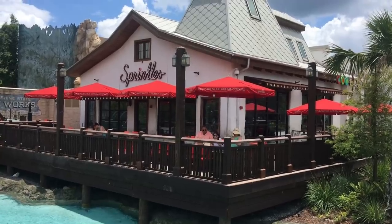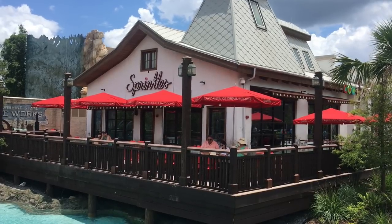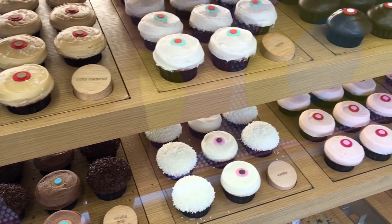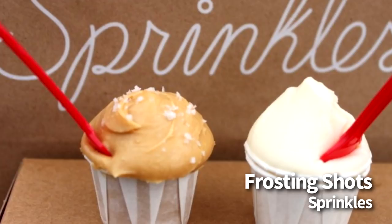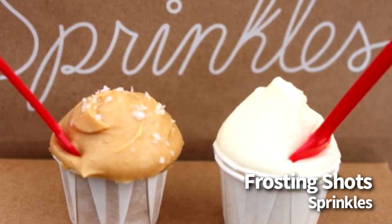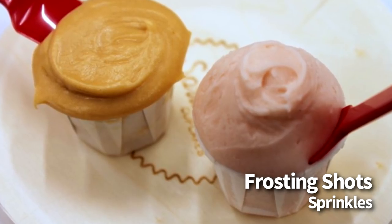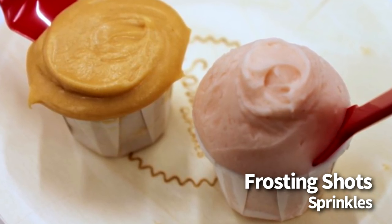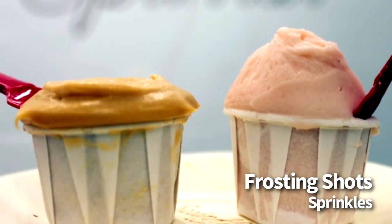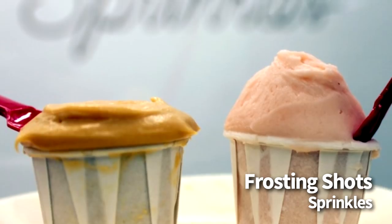Next up, we're going over to Sprinkles in Disney Springs. We're going to get some of those frosting shots. Sprinkles is a super popular shop with homemade cupcakes, cookies, plenty of ice cream flavors, and lots of goodies to choose from. The frosting shots here are basically just a shot of frosting, served in a small souffle cup. You can choose from any flavor they have available that day, and they are $1.50 each. The popular flavors include vanilla, chocolate, cream cheese, strawberry, marshmallow, and salty caramel. These are meant for major icing lovers — small and indulgent, and an option for those who want something sweet without having to eat an entire cupcake.